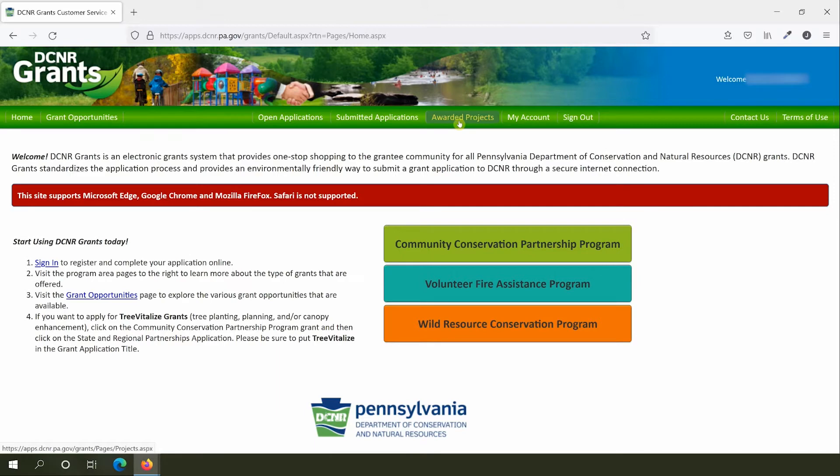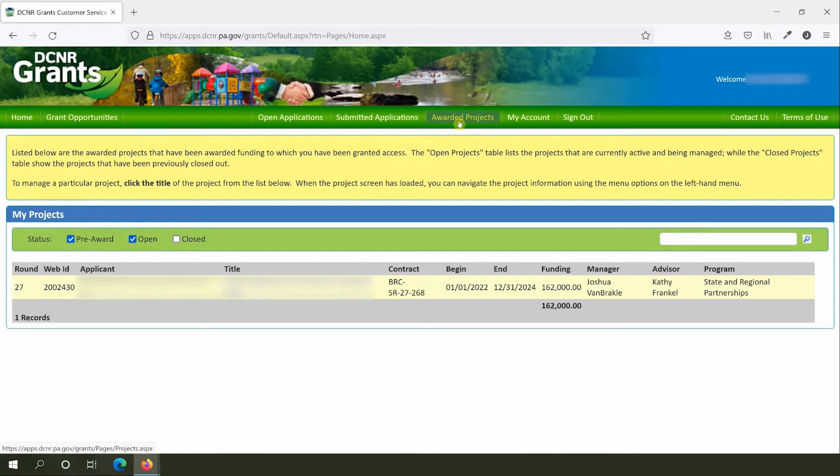To view your awarded projects, click on Awarded Projects from the green menu at the top of the page. Awarded Projects shows you all the grants associated with your account. You can filter the list by Project Status to help you quickly find your open grants. Clicking on a project's title will take you to the detailed interface for that project. That interface is where you'll submit information to DCNR, including any documents that need review and payment requests. Let's click on awarded project BRCSR27268.